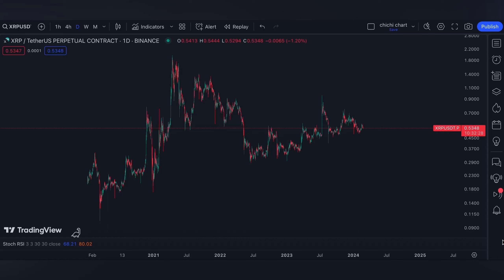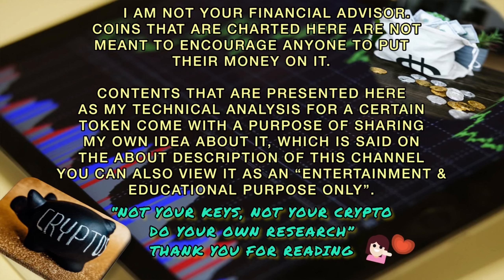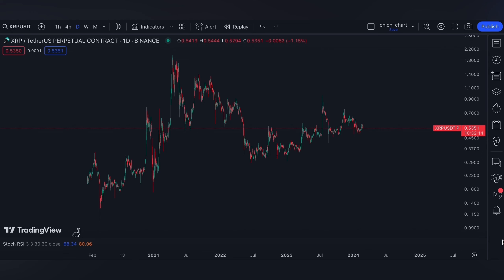Hi and welcome to our YouTube channel. We're gonna have a very quick update for XRP. Before we start, please make sure to read the disclaimer that I'm gonna post.